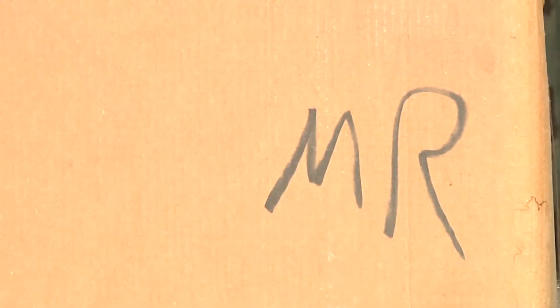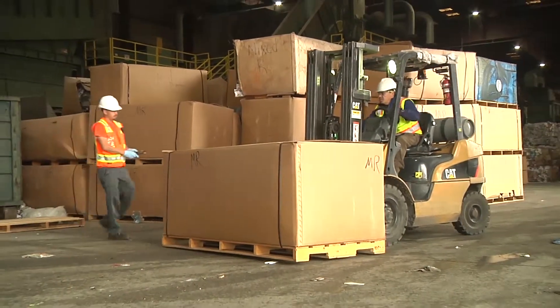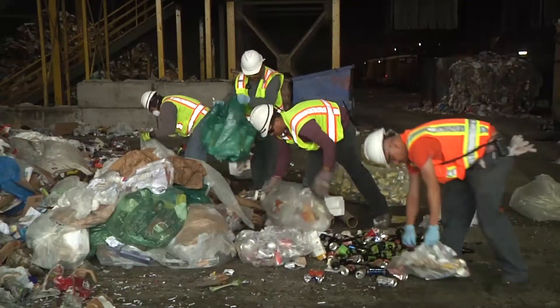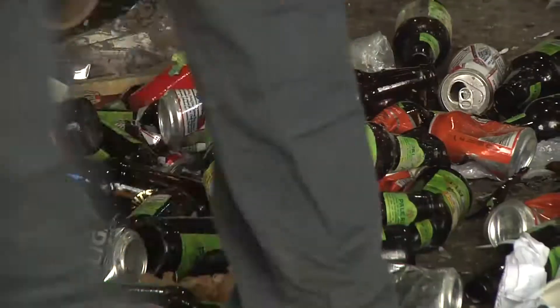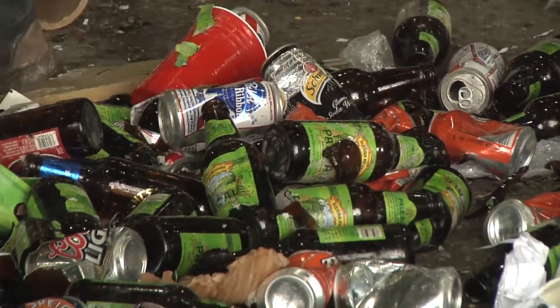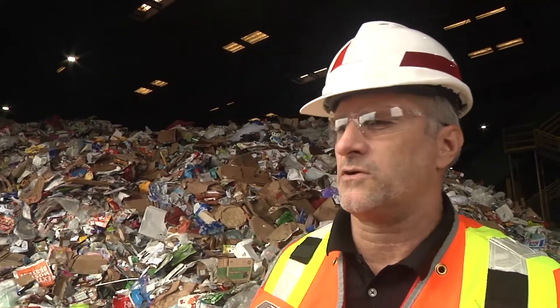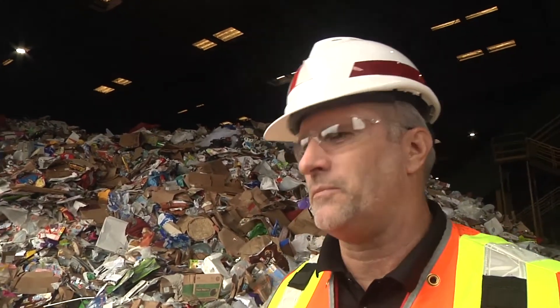MR is a designation meaning mixed recyclables, and that's what's going on behind us — some of our staff have to hand break open some bags. We wouldn't normally do that with regular material, but because none of this is CRV — California Redemption Value — we have to make sure we separate it. There are very strict guidelines for claiming CRV, and the treaty is also very strict, so we want to make sure everything is processed correctly and everyone remains compliant, including Best Recycling and facility users back in Antarctica.